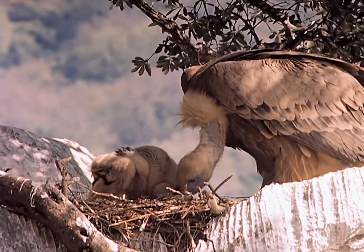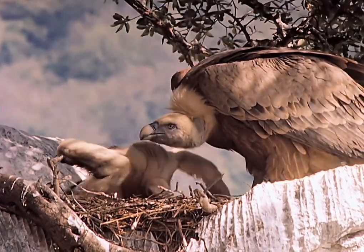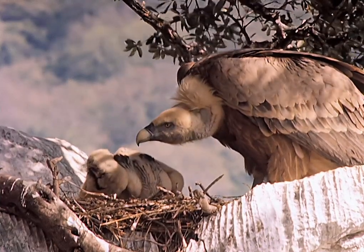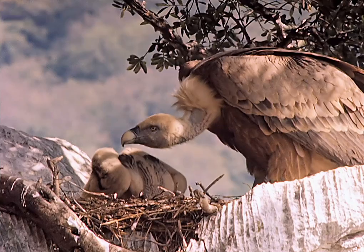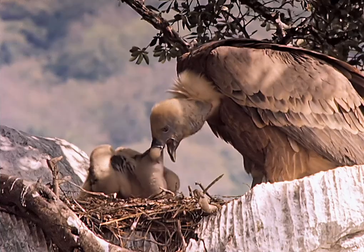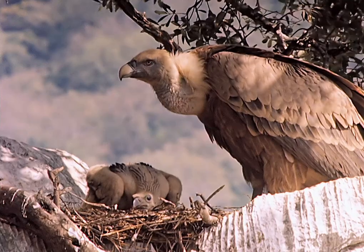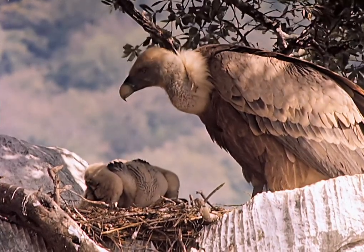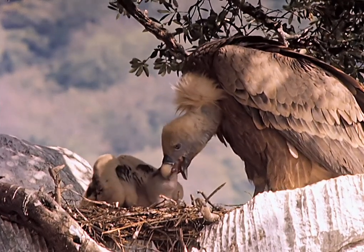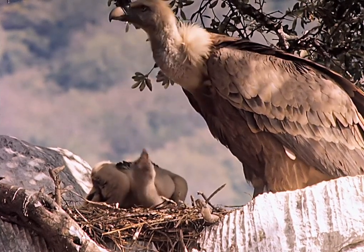The young one begs loudly — it is obviously not going fast enough for him. Now we see it clearly: a quick shake and chunks of food slip out of the old vulture's crop. Unlike other birds of prey, griffin vultures carry the food for their young in their crop. This is quite good because the food is pre-digested in the crop with pumped-up gastric juice, making it more digestible for the little vulture.